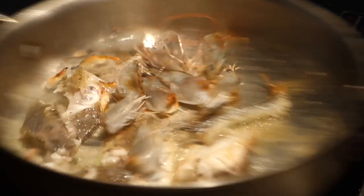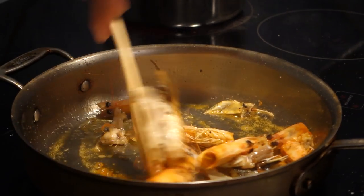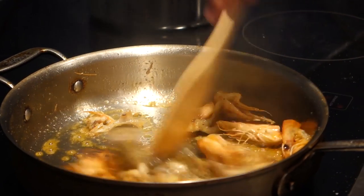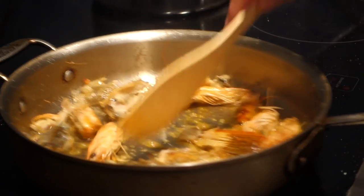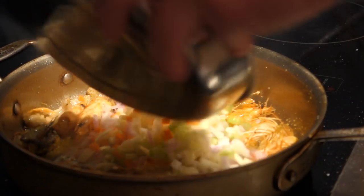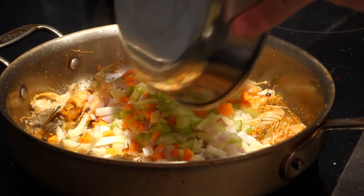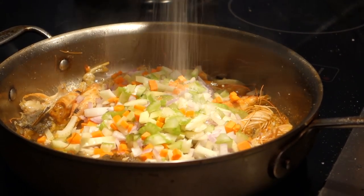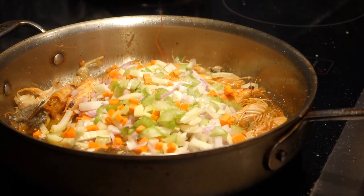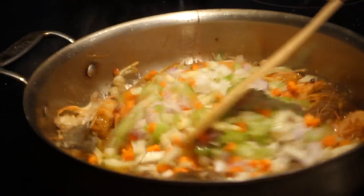Here the shrimp heads go in. Once the shrimp heads get a little color, add more salt. Once there's some color on the shrimp and the sea robin, we're going to put in our vegetables and season them. Coat everything with oil and roast for maybe five minutes — you don't want too much color, but you want a little bit.